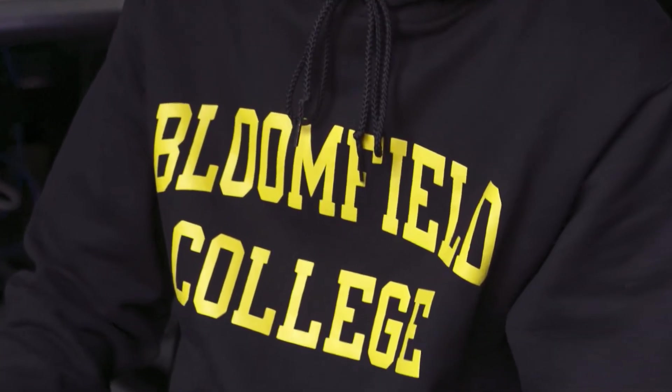They gave me all the tools needed to prepare me for my future career, and I'm truly proud to be a Bloomfield College student.